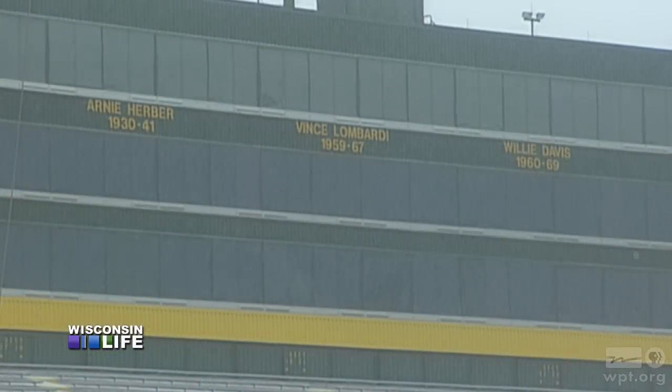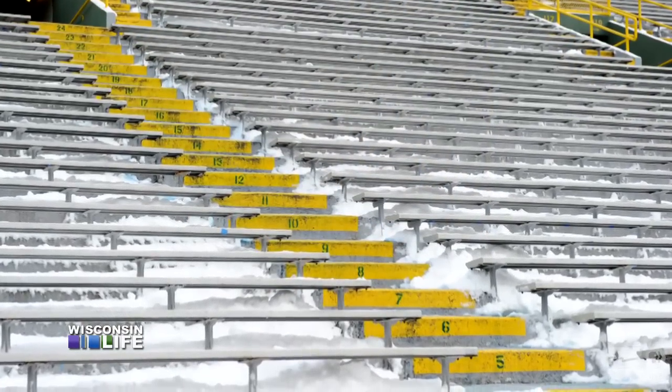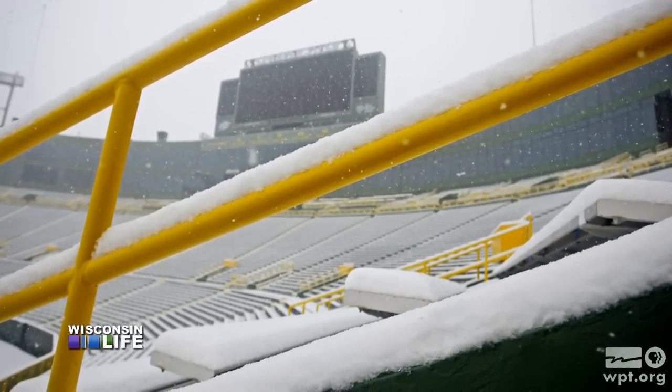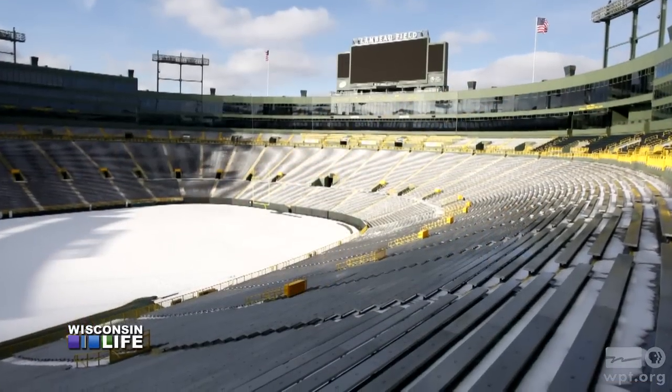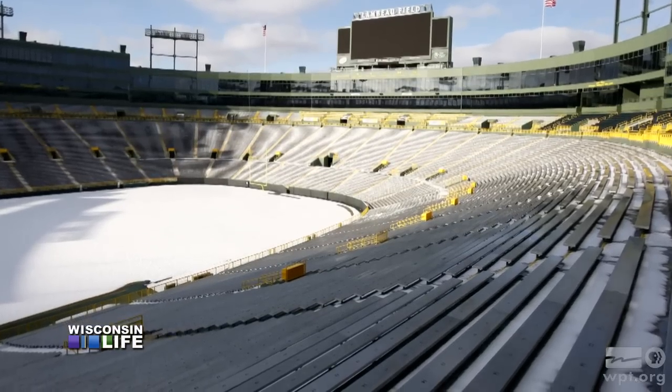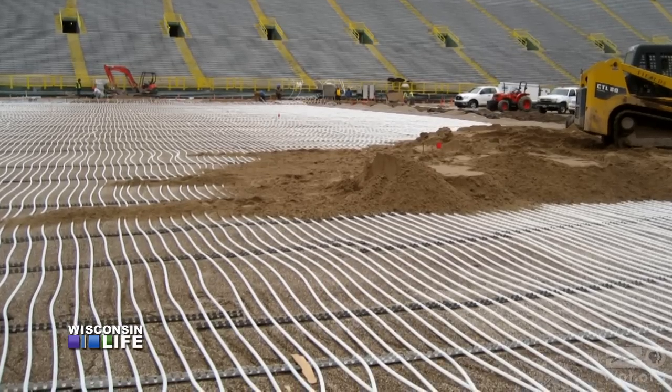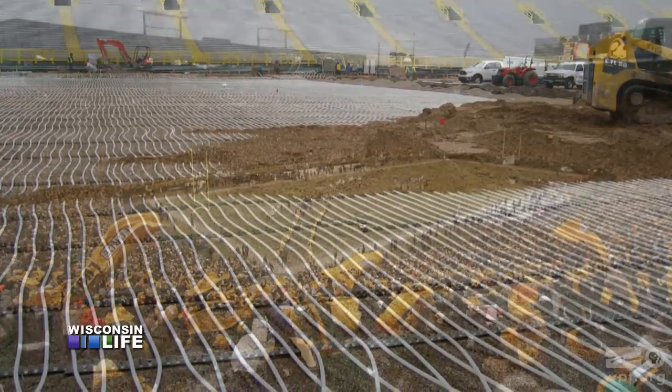Weather also plays into the legend and lore. Our growing season is pretty short — it's shorter than the rest and obviously more bitterly cold. The term 'frozen tundra' is a bit of a misnomer these days, because the field is actually heated. If you were to take everything away, you'd see a maze of tubing. It's just circulating antifreeze, and we can adjust the temperature of those thermostats.